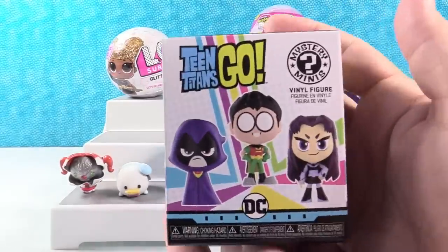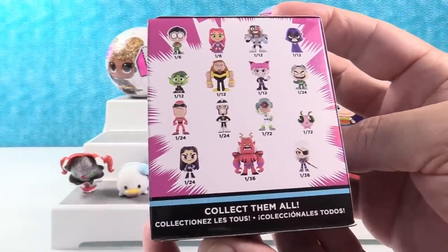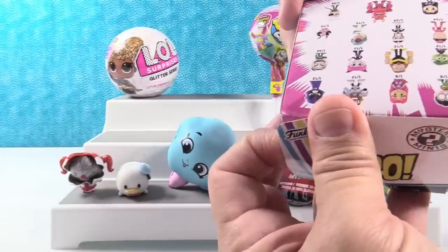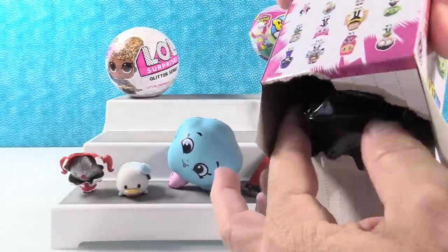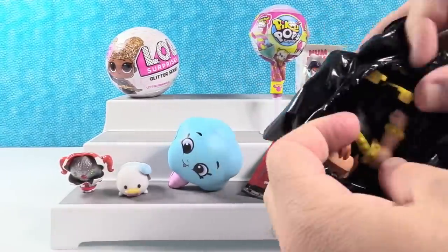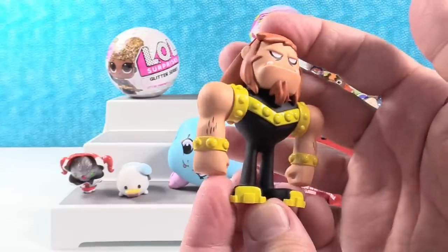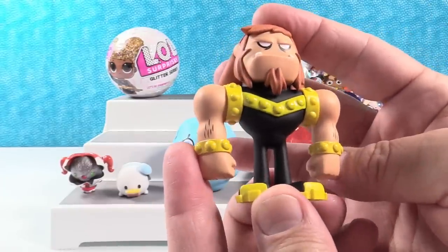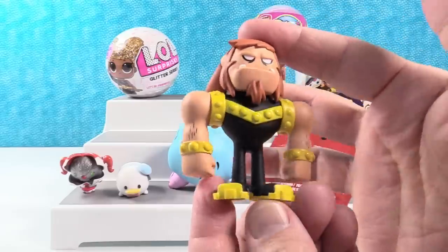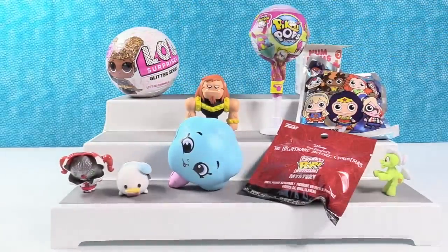I'm going to open up the Teen Titans figure. These are Teen Titans Go! Fun Coat Mystery Minis. Here are the people we can get. This feels like a heavier figure — oh, maybe it's Trigon. I think it might be Cyborg. Let's see who we have. I don't know — it's this dude. I think this is Mammoth. I don't remember his name right off the top of my head, but he is awesome looking. He looks like something that Beast Boy would turn into. I like his shoes. Leave a comment down below if you know his name. He's going right there because he loves cotton candy.